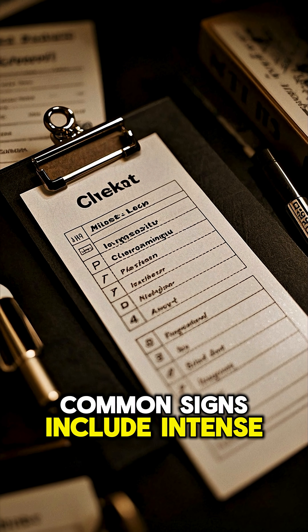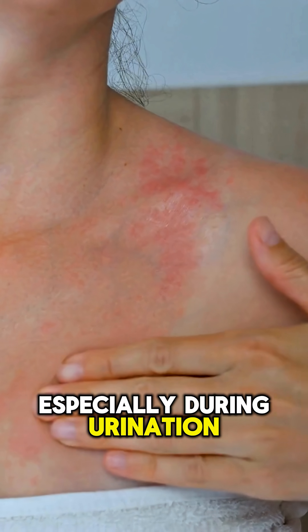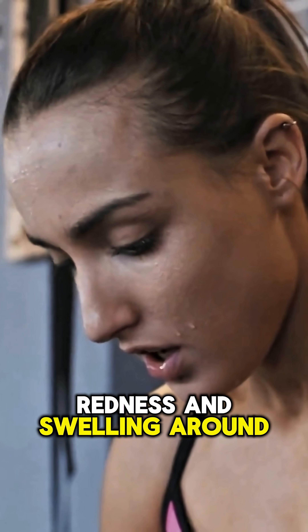Common signs include intense vaginal itching, thick white cottage cheese-like discharge, burning sensation especially during urination, and redness and swelling around the vulva.